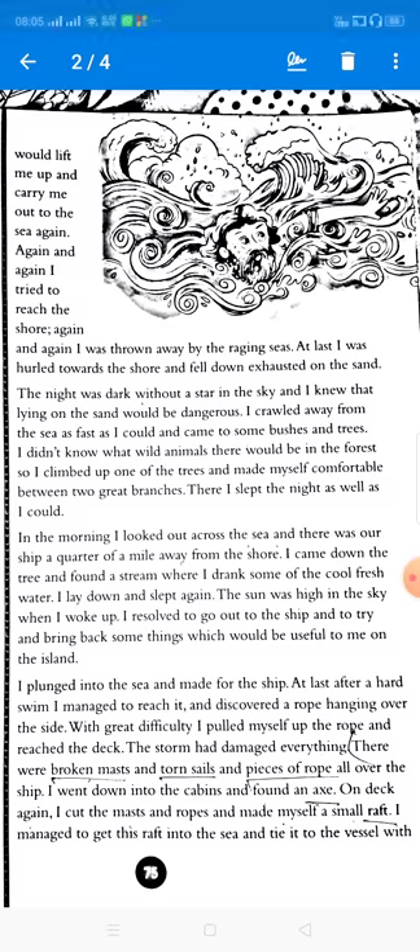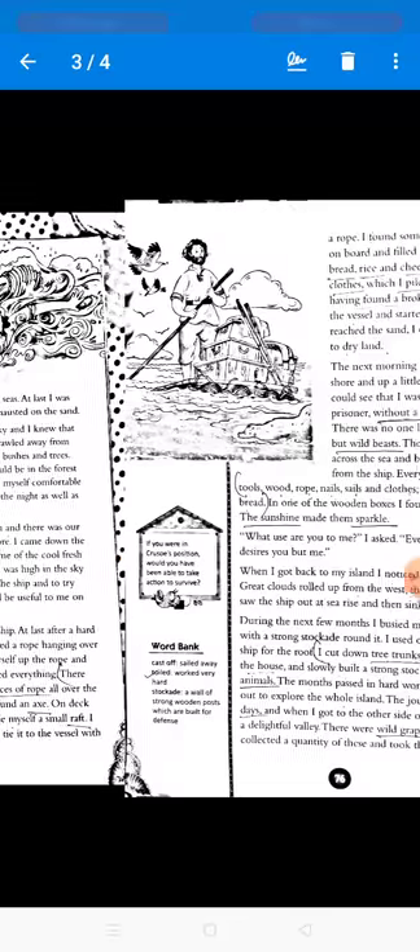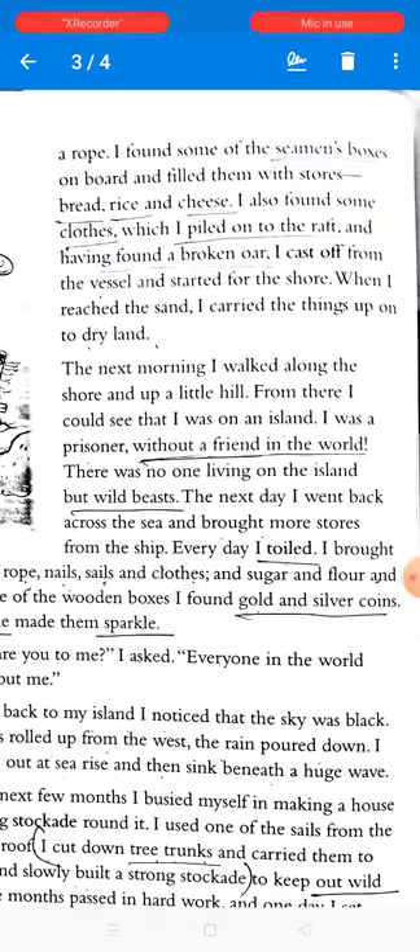He found some of the seamen's boxes on board and filled them with stores — bread, rice, and cheese. He also found some clothes, which he piled onto the raft. Having found a broken oar, he cast off from the vessel and started for the shore.